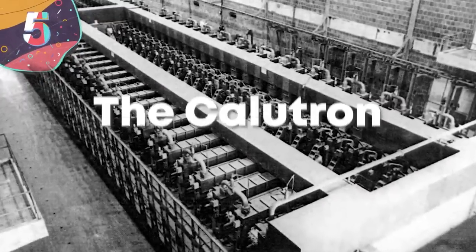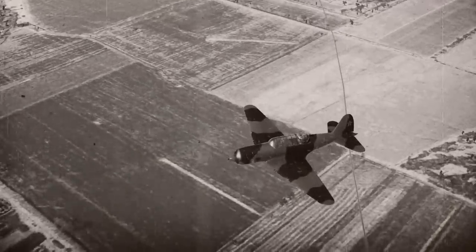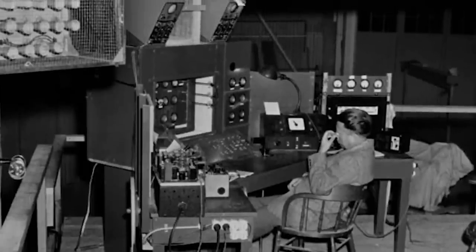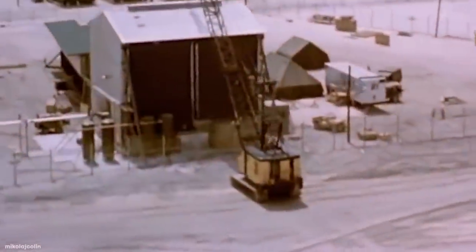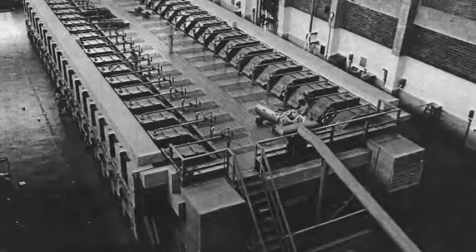Number 5. The Calutron. The Second World War was one of the most devastating events in human history, and researchers on either side spent vast resources on developing new deadly weapons. In the end, it was the Manhattan Project that ended things, with the creation of a nuclear weapon — the most powerful man-made release of energy ever devised. But to do this, the scientists needed to also build specialized magnetic machines known as calutrons.